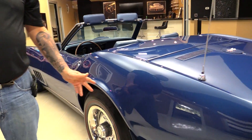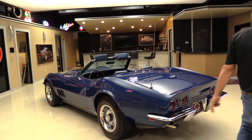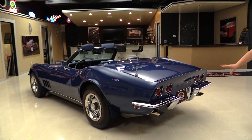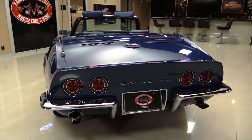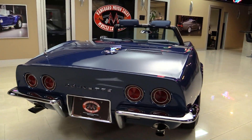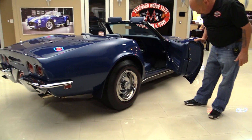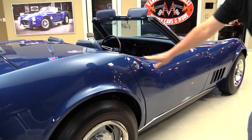I was out driving it yesterday — I actually did the end of the video first. The car drives phenomenal. All the chrome on the bumpers and the emblems, the taillight bezels, everything beautiful. Look down the side of it — no nicks, scratches, door dings. Just a beautiful example of a Corvette here. Those door jams are perfect. She's amazing.